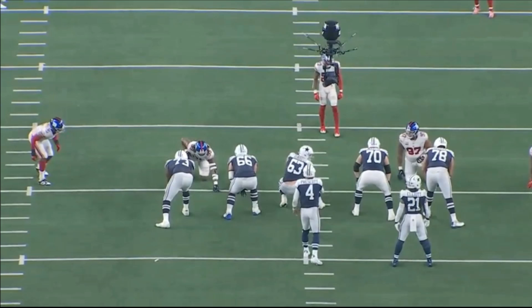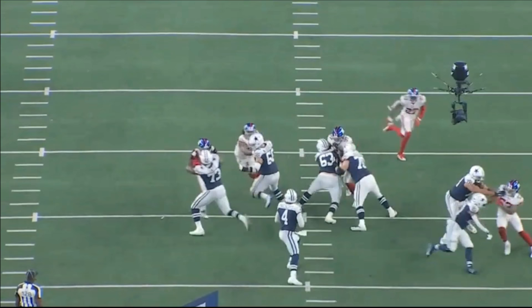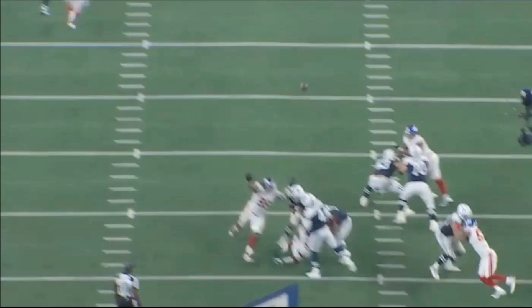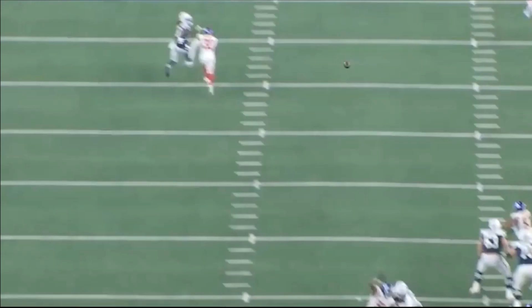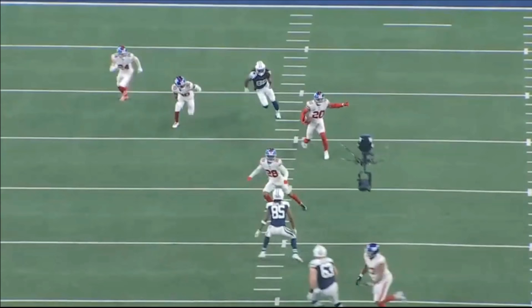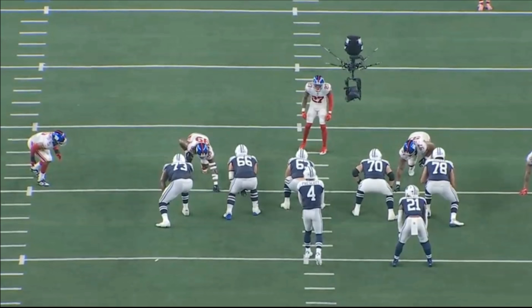Watch this play right here. Thibodeau is going to go directly at Tyler Smith, who's going to try to anchor down, and they basically fall into Dak Prescott — a pressure on Prescott. Prescott ends up just throwing a 50-50 ball, which gets knocked up and intercepted. The pressure forced Prescott to throw the ball maybe a little bit quicker than he wanted, and that's what a good pass rusher can do.